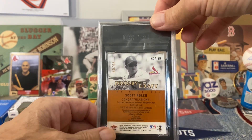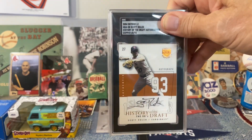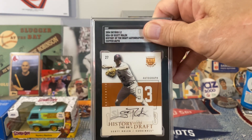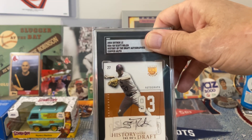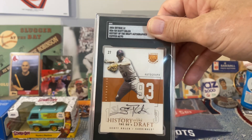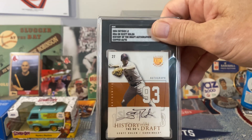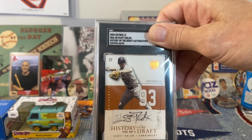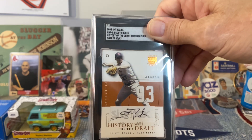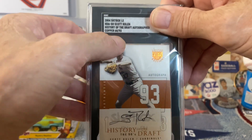So I figured, let me send this one in, get it slabbed, and get the autograph graded. When you go to do their submissions, you punch in the information and their database pops up with what the card should be — but this one wasn't popping up. The guy told me to just put as much information as I could in there and the research department would research it. What they put down is: 2004 Skybox, LEHDA-SR, Scott Rowan, History of the Draft autographed — and it says copper. So apparently there were different versions of this card and this one's the copper, numbered 60 of 93. Let's see what we got for a grade.